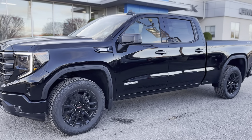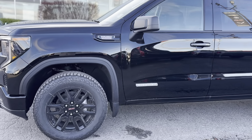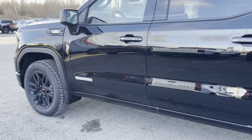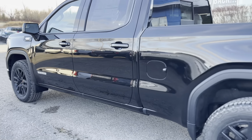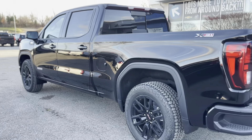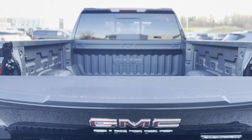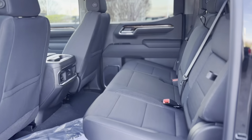The 2025 GMC Sierra 1500 Elevation is a full-size pickup truck that combines robust performance with modern features. Powered by a 3.0L Duramax turbo diesel engine paired with a 10-speed automatic transmission, it delivers exceptional power and efficiency.